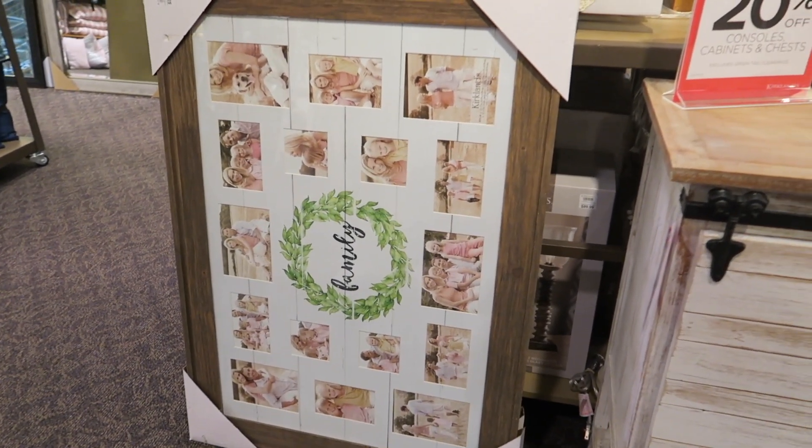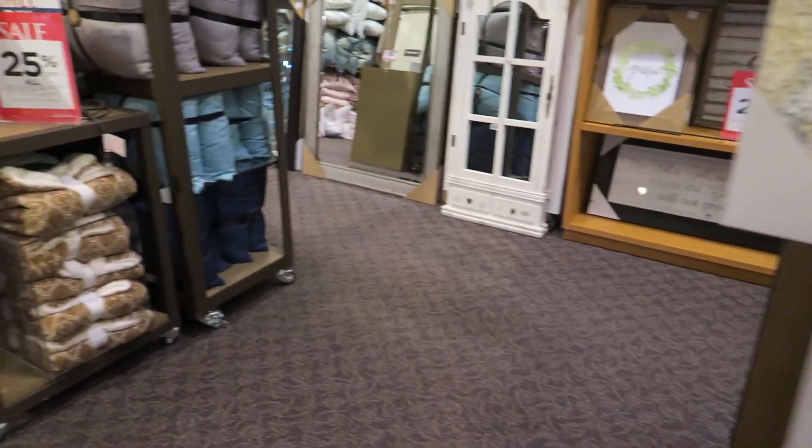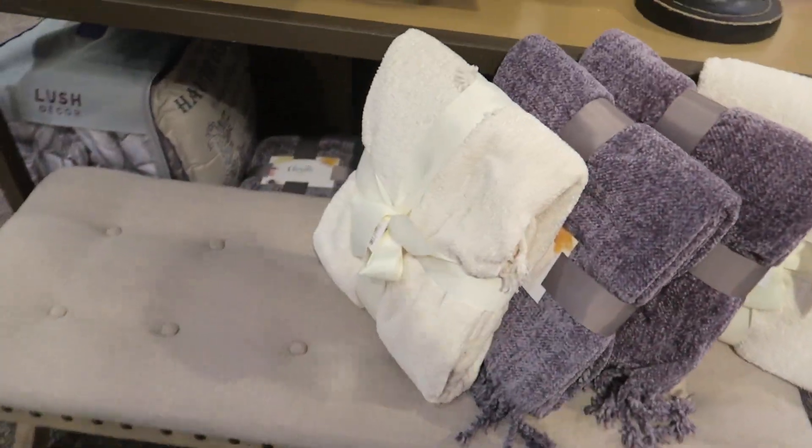It's so cute. It's a big picture — it says 'family' in the middle and you can put all your photos in there. That's a pretty big size. It's $60. I really liked that and I wanted to make sure I showed y'all.